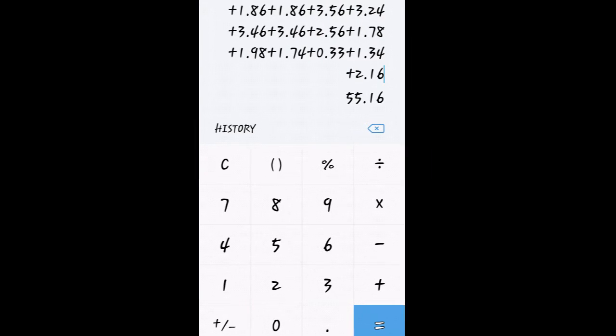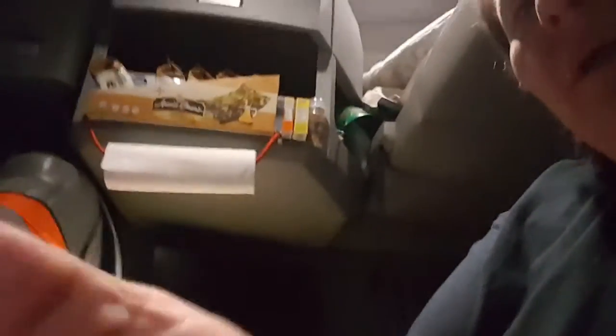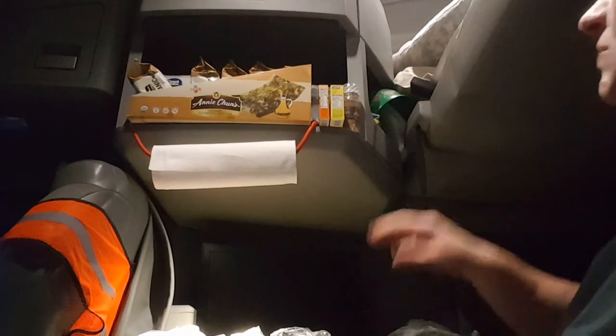I went ahead and calculated only the groceries I would normally get - it came to $55.16, including the meat. You don't have to get lamb breast - you could get chicken thighs and chicken wings, the small packets are like three or four bucks each. I spent a total of $126, but not all of that was on groceries. I'll show you a few things I splurged on.